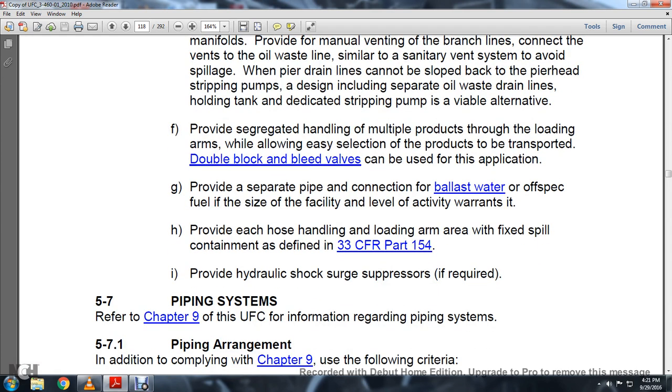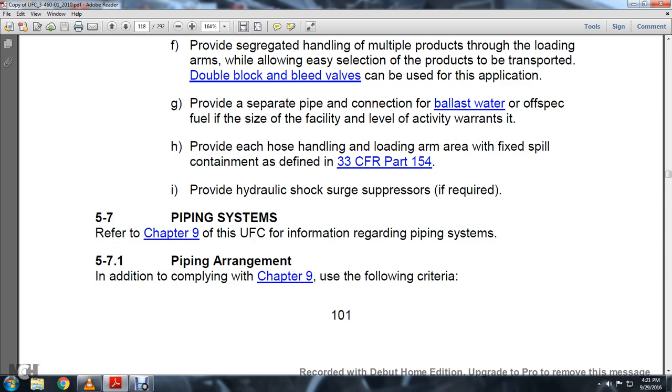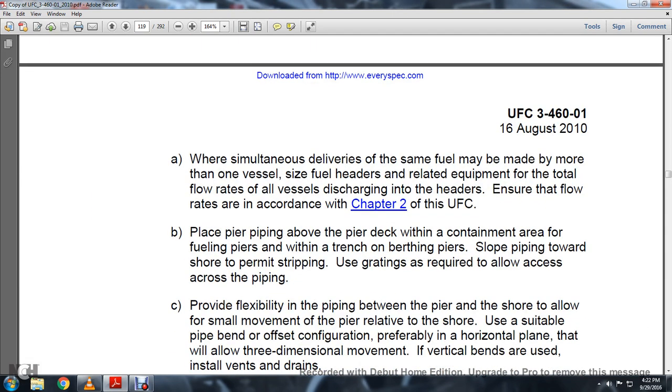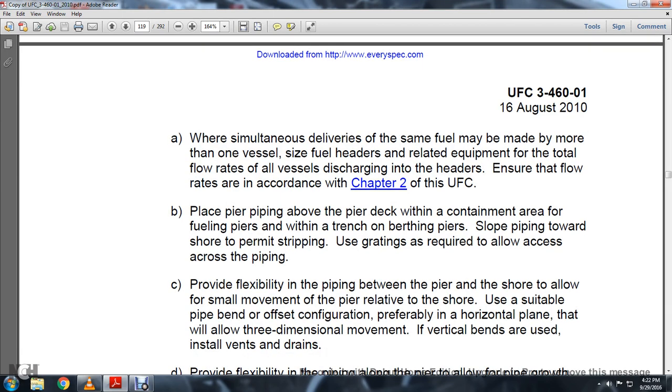Provide hydraulic shock suppressors if required. Section 5.7 Piping System: Refer to Chapter 9 of the UFC for information regarding piping systems. Section 5.7.1 Piping Arrangement: In addition to complying with Chapter 9, where simultaneous deliveries of the same fuel may be made to more than one vessel, size the fuel headers for the total flow rate to all vessels discharging into the headers, ensuring the flow rate is in accordance with Chapter 2 of the UFC. Place pier piping above the pier deck.